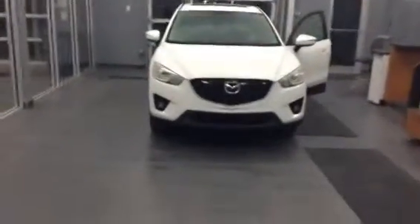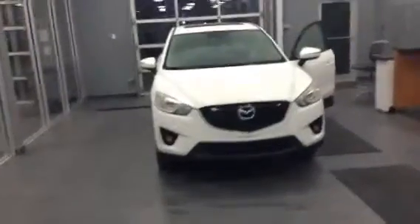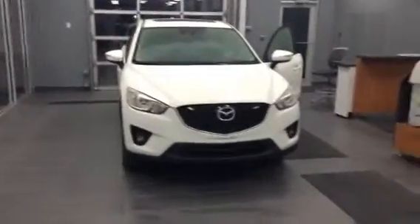Hi, this is Blair from LA Mazda. I thought I'd take a few minutes and send you a personalized video walk-around of the vehicle that you inquired on. So this is our 2015 CX-5.